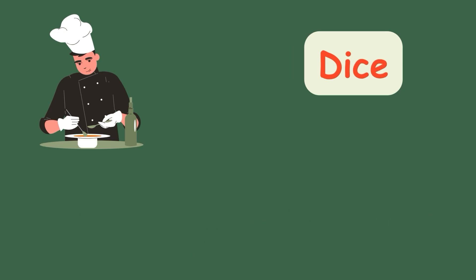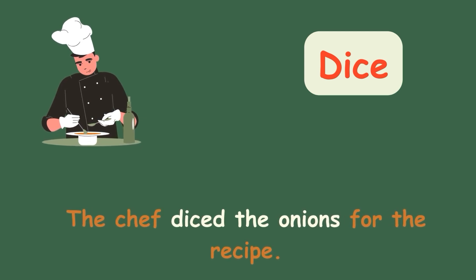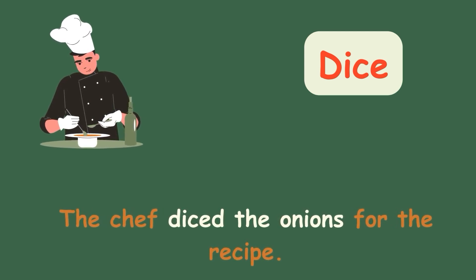Dice. The chef diced the onions for the recipe.